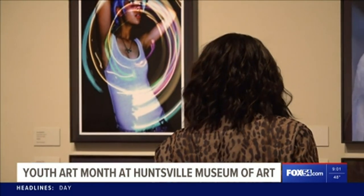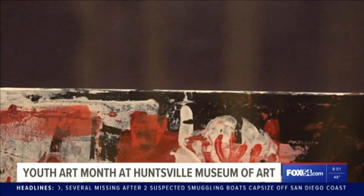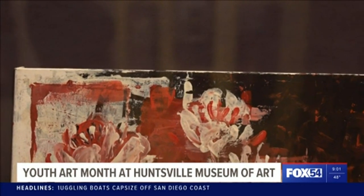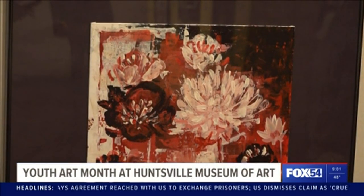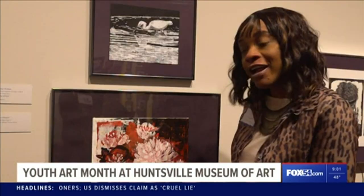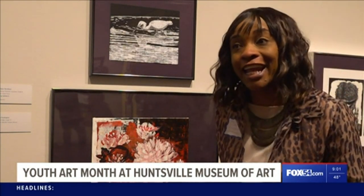Jemison High School art teacher Delinda Morris is excited to share about her student Priscilla Rodriguez, who created a flower painting made from acrylics. She built the layers, then used different types of knives to make the flower with the acrylic paint. What you see is a series of layers of acrylic paint, and you see her personality in this — it's lively. She called it 'Red.'